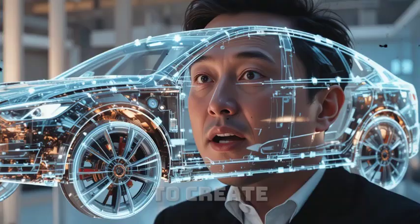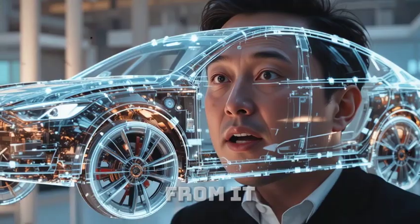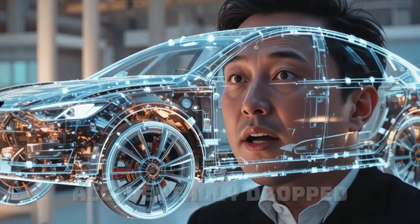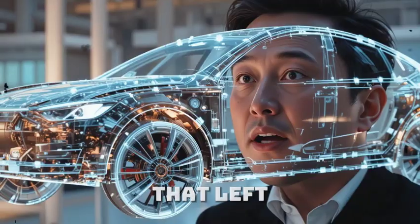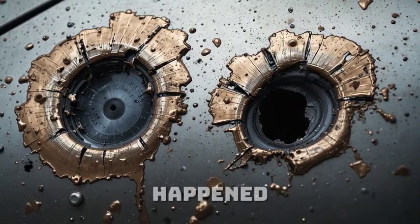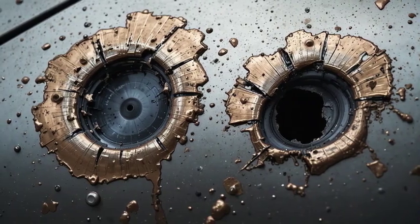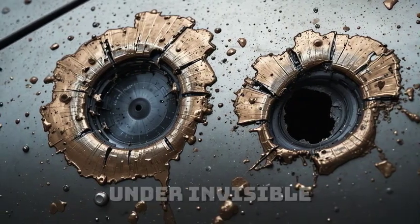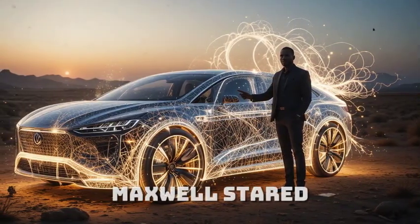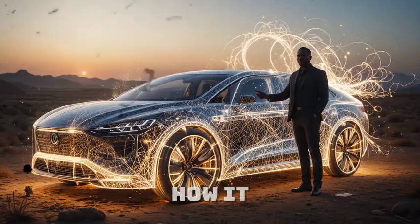The idea was to create a car body that doesn't just resist damage — it heals from it. One day, while testing a prototype, his assistant accidentally dropped a metal tool that left a deep dent on the car's fender. But then, something unbelievable happened. Within 20 seconds, the dent began to rise back, smoothing over like liquid metal under invisible hands. The lab went silent. The impossible had just happened before their eyes.